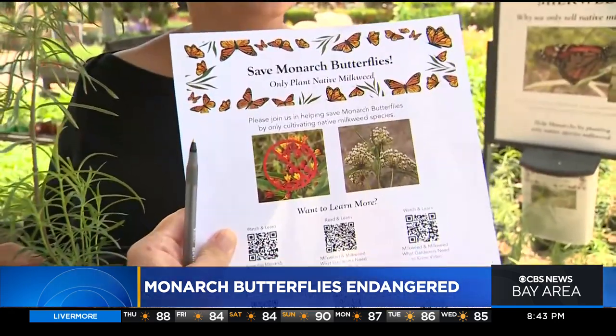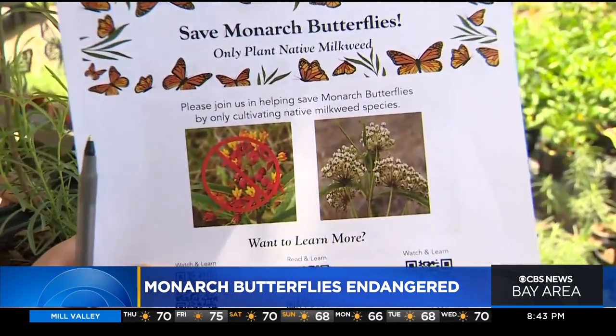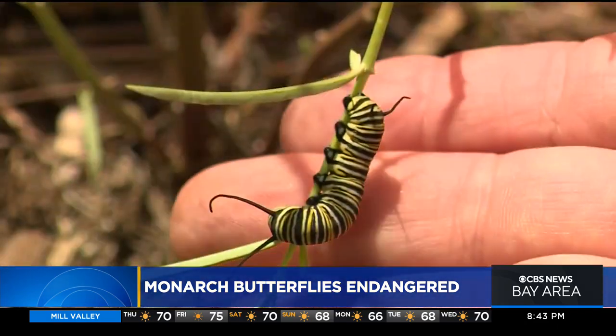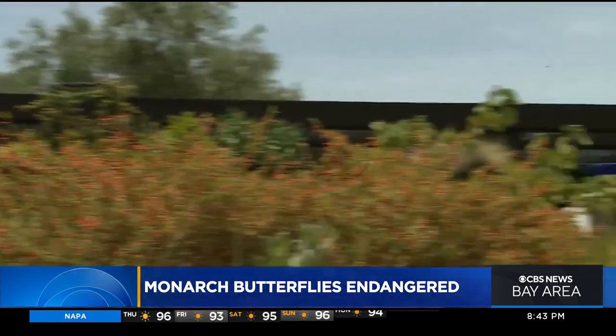The prettier tropical milkweed, sold in bright colors — orange, red, and yellow — is a big no-no. Native milkweed with creamy white or pink flowers is the food of monarch butterflies, and it's what should be planted in California gardens.